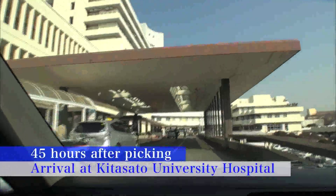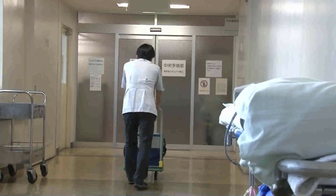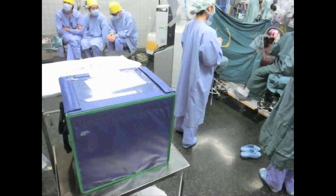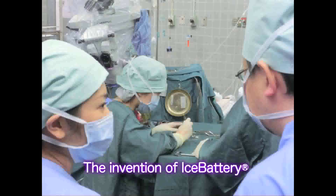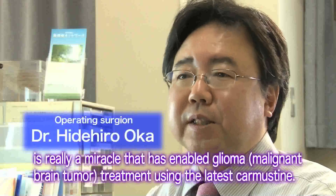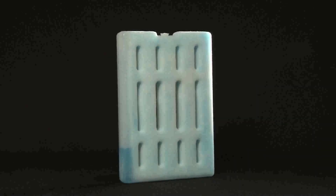After 45 hours, the medicine arrives at Kitasato University Hospital where the operation is to take place, and the medicine is quickly brought to the operation room. ICE battery is able to keep Carmustine below minus 15 degrees centigrade right before use. In this way, ICE battery is valued also in the medical field.